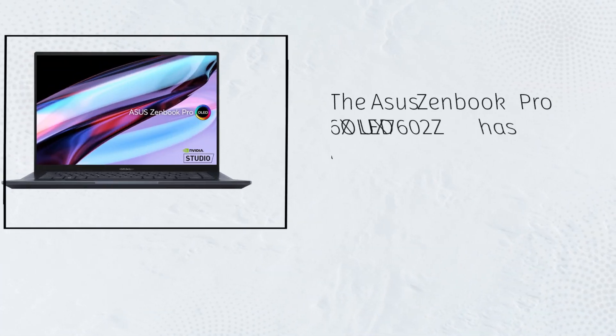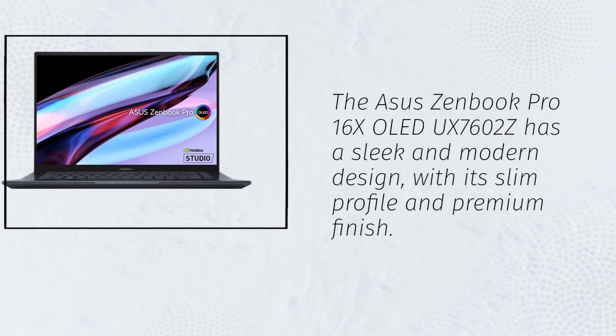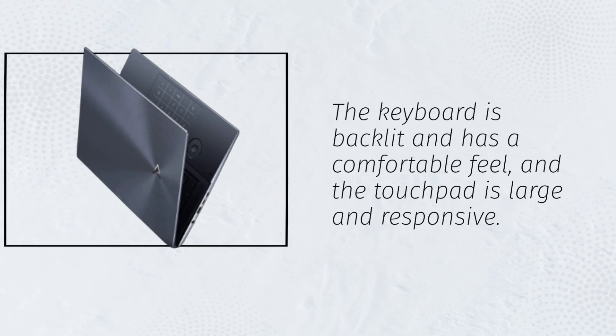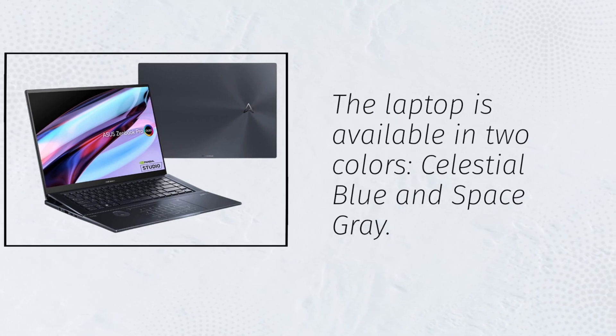The Asus ZenBook Pro 16X OLED UX7602Z has a sleek and modern design, with its slim profile and premium finish. The keyboard is backlit and has a comfortable feel, and the touchpad is large and responsive. The laptop is available in two colors: celestial blue and space gray.